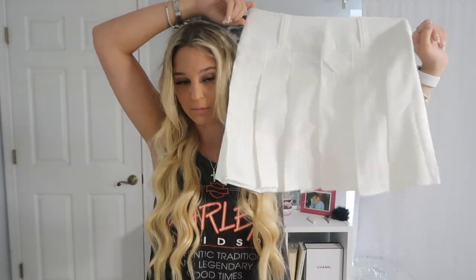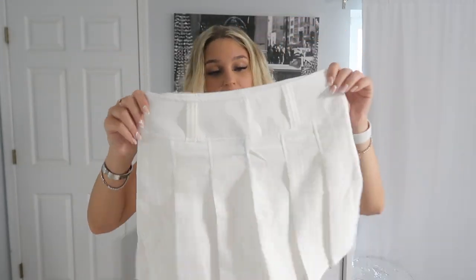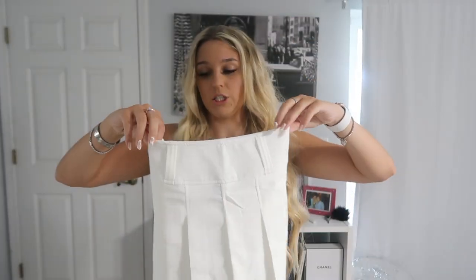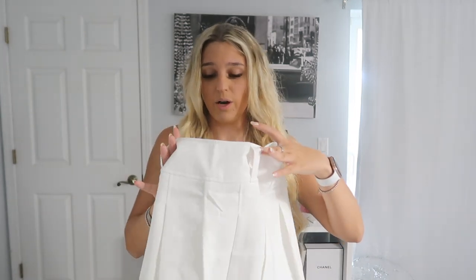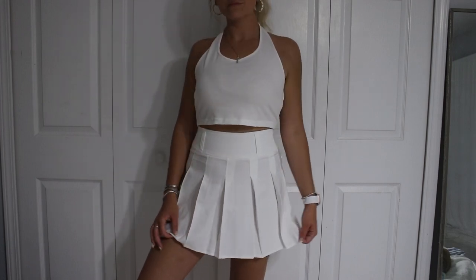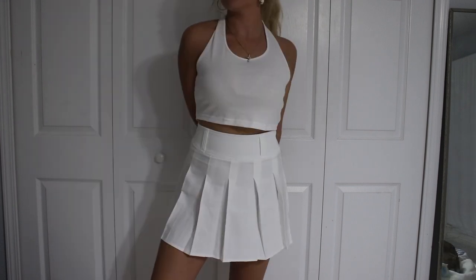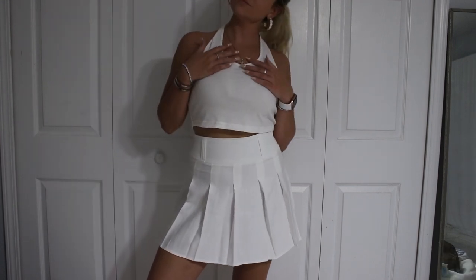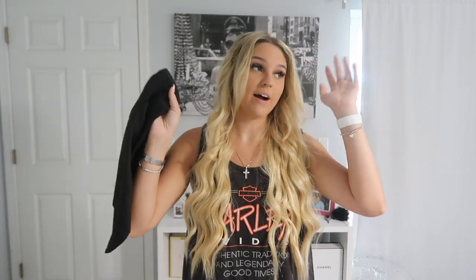Next thing I got was this white skirt. I feel like Emma Chamberlain wore this and I was obsessed. It's a size medium and it's $13.13. This would be really cute with a big oversized hoodie, a sweatshirt, or even a crop top. I feel like the tennis skirt look is super in right now.